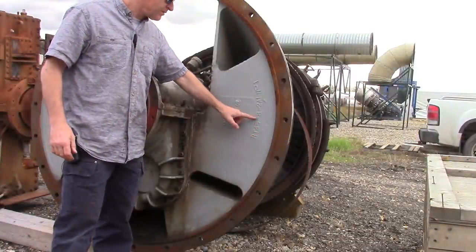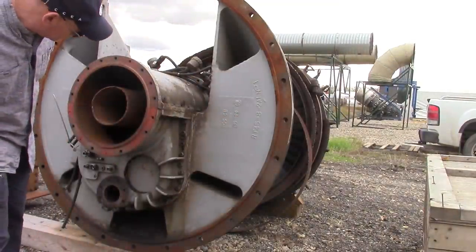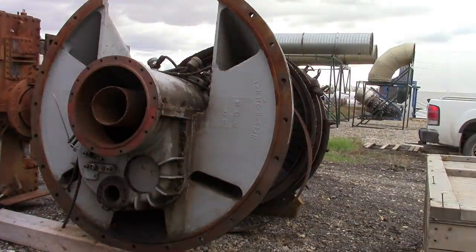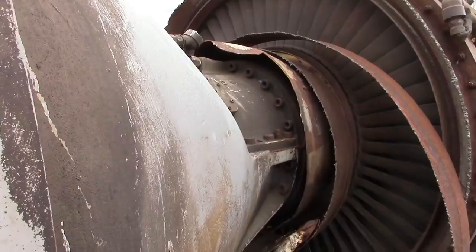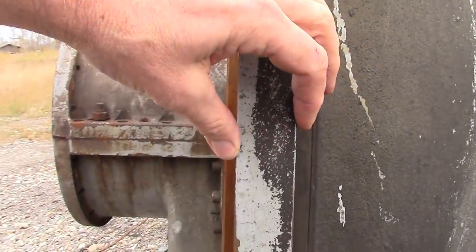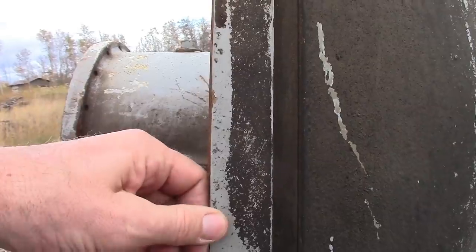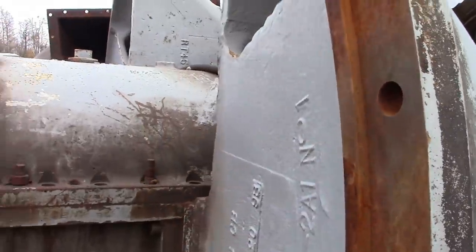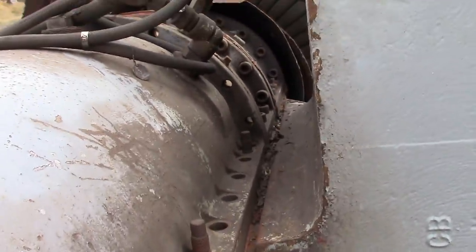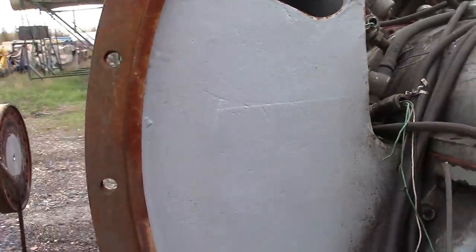We can identify this one - it says RT-45. The RT-45 is a type of power turbine used with the Rolls-Royce Avon, and I think it can also work with the LM1500. A great thick hulking piece of machinery - look at the thickness, that's got to be an inch and a half of thick steel. Very heavily built.